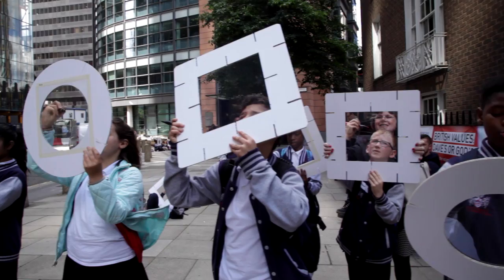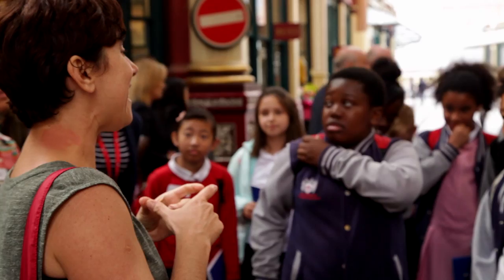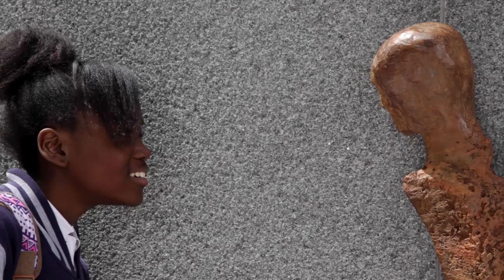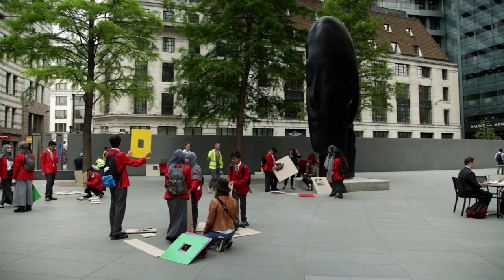By taking part in Sculpture in the City workshops, the students have met architects when visiting buildings, and met the artists during the workshops around the sculptures. They get to sketch and observe the city at first hand — they would never normally come here.